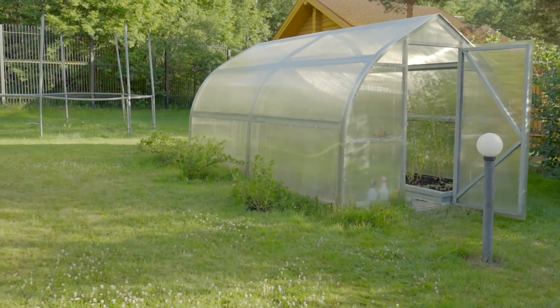Curious about which greenhouse coverings are best for light transmission? I'm Trevor from Greenhouse Emporium, and today we're testing 12 different materials to bring you the results and some tips on optimizing light for your plants. Watch till the end and learn when reducing light can actually be beneficial.